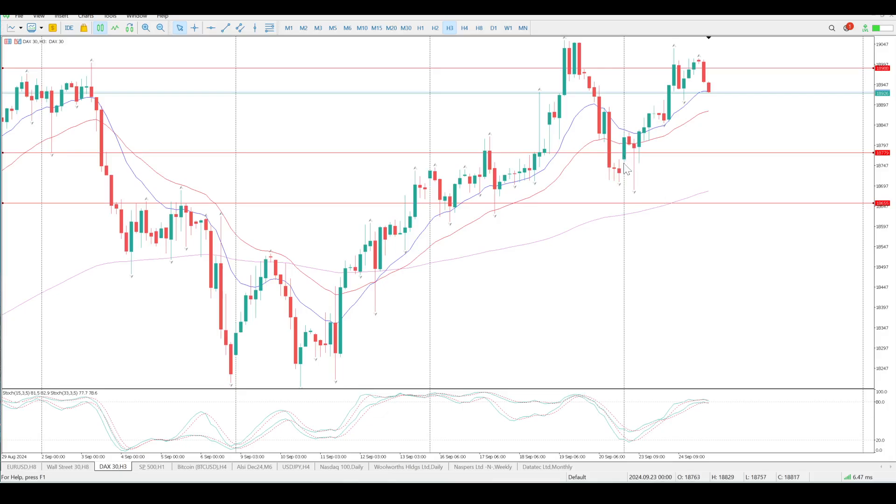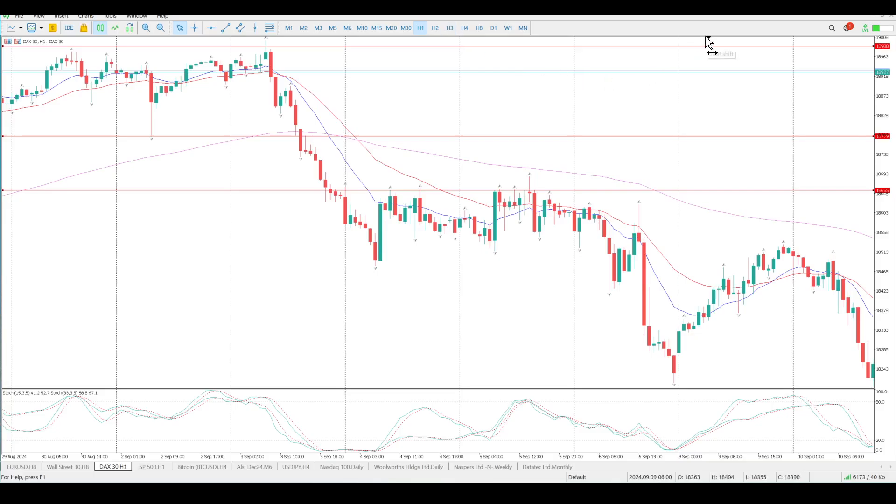We've got a solid weekly gap to the downside, and you can see yesterday while we were doing the video, we were looking for a rejection in this zone here. You can see where these three-hour bars are — it pulled back, looked like a flag, and we were looking for a second move down to this area. It did not materialize. Again, it was going against the trend, so probably not the wisest thing to be looking for.